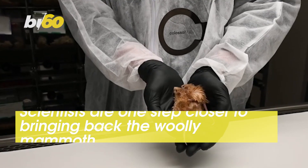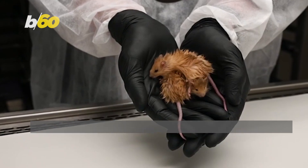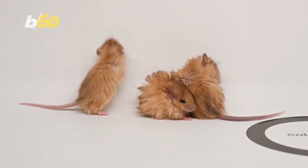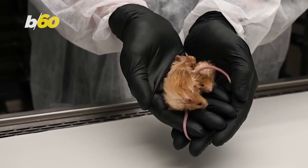Scientists are one step closer to bringing back the woolly mammoth by creating woolly mice. Colossal Biosciences, a Texas-based company, has genetically engineered mice with mammoth-like genes, giving them a thick woolly coat and a resistance to the cold.